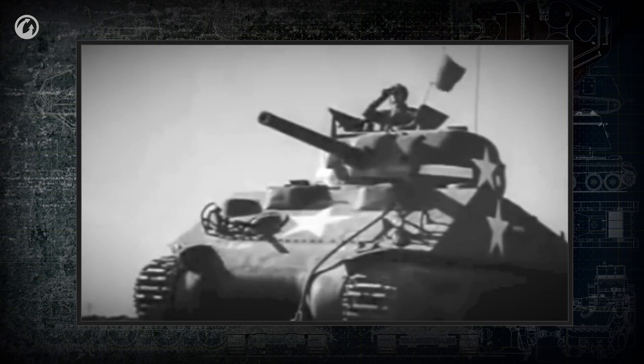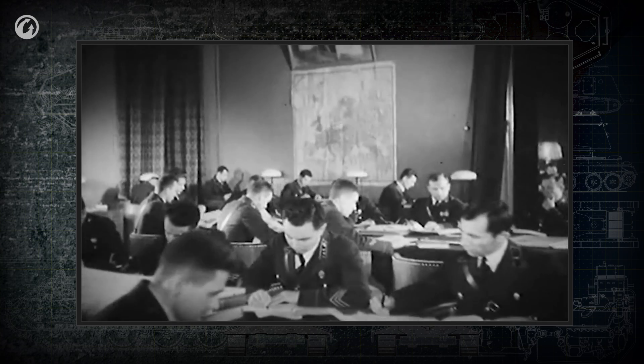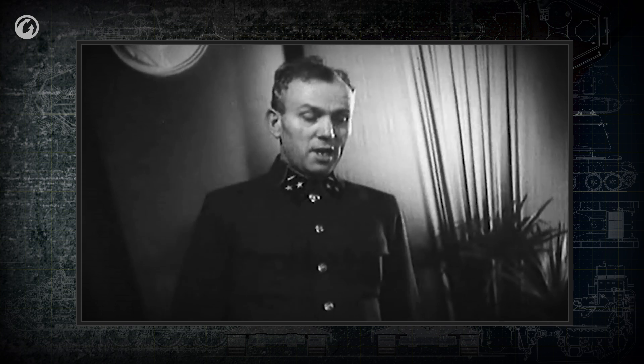Observing the situation on the battlefield is a hard task, even in fair weather. But it gets even harder if the battle is fought at night. In viewer comments, you asked about night vision devices and their implementation in tanks. Now it's time to answer these questions.